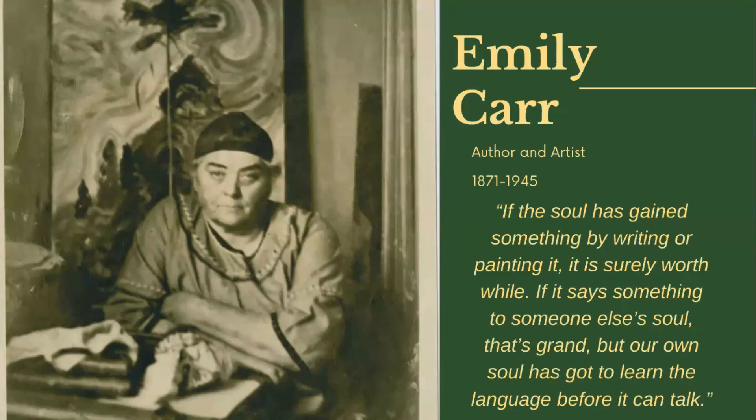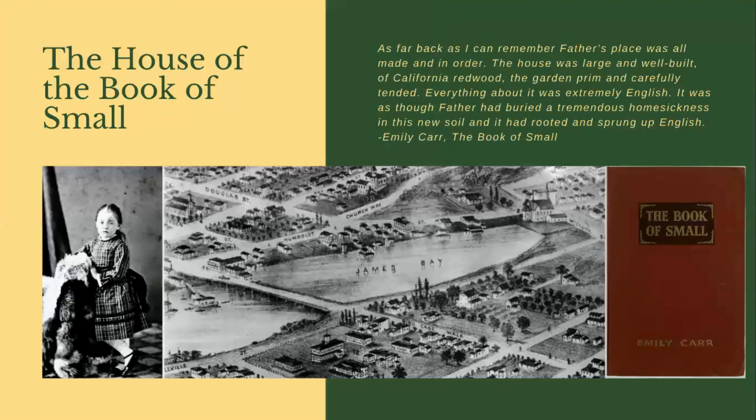Emily followed that up with two more books before passing away in 1945 at the James Bay Inn, just two blocks from her childhood home. When Emily passed away, she left four manuscripts to her friend Ira Dilworth, who ensured they were published after her death. Emily's writings are all based on her own experiences — not exactly historical narratives, but memoirs based on her own life, which makes them an interesting source for us today as a historic house. We have many of Emily's memories, told in her own words, of her time growing up in this home.